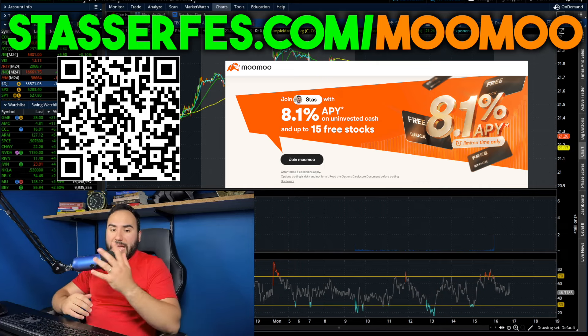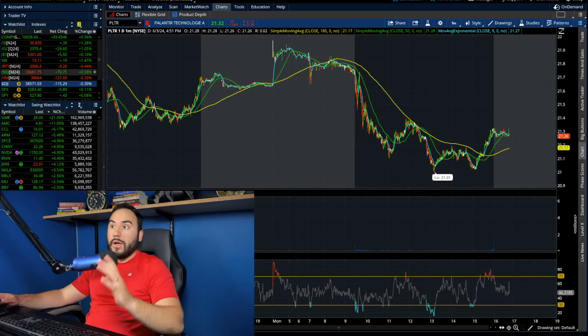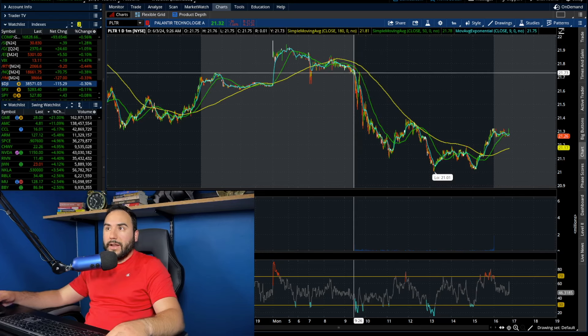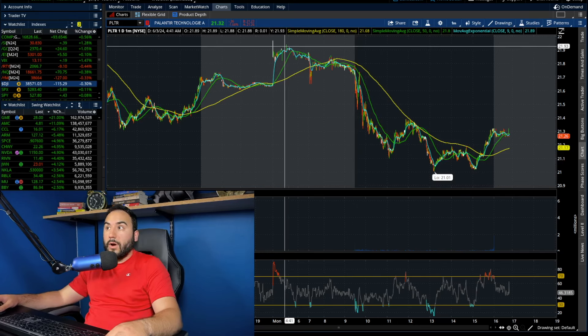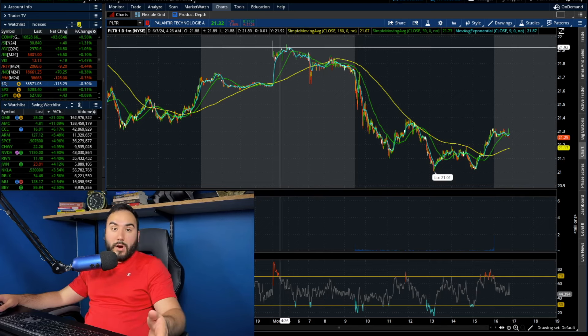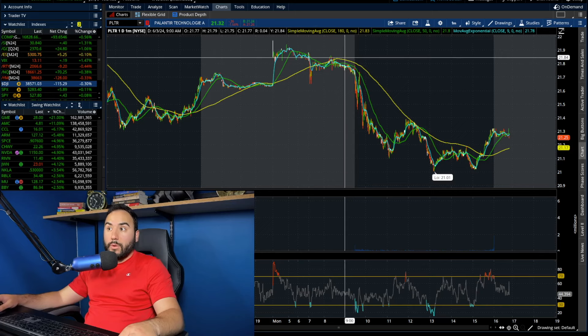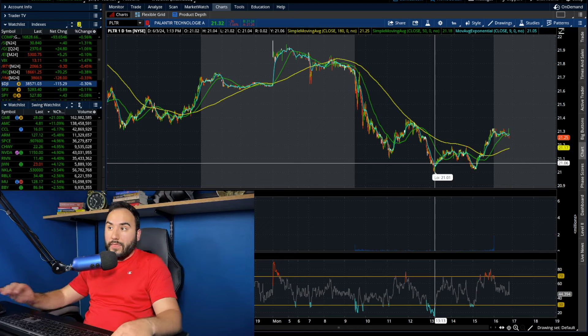I appreciate you guys as always and with that being said let's not waste any time. Palantir pretty much downtrended all day right out of the gate. We opened up at around $21.73, and even in the pre-market we were downtrending — we started the pre-market at almost $22 per share. We opened at $21.75 and went down all the way to pretty much $21 flat on the day.